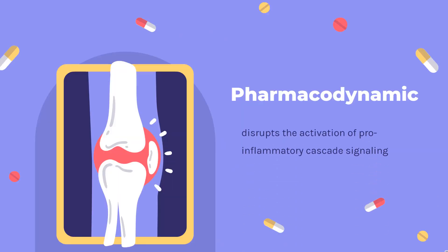Pharmacodynamics. Infliximab disrupts the activation of pro-inflammatory cascade signaling. Infliximab has been shown to reduce infiltration of inflammatory cells into sites of inflammation. It also attenuates the expression of molecules mediating cellular adhesion, including e-selectin, intercellular adhesion molecule 1 (ICAM-1), and vascular cell adhesion molecule 1 (VCAM-1), chemoattraction — IL-8 and monocyte chemotactic protein (MCP-1) — and tissue degradation, matrix metalloproteinase (MMP) 1 and 3.